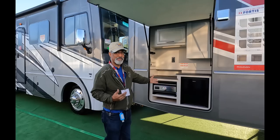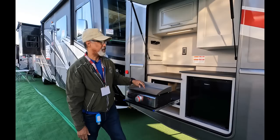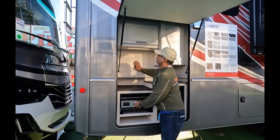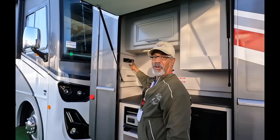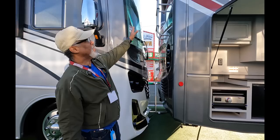Another feature I really like is this. You get a lot of rigs that have what they call outdoor kitchens, but look — this one is an actual outdoor kitchen. It has your griddle, a small refrigerator, a power supply, a cabinet, and a drawer, and a hookup for an outdoor hose right there. So you have water, you have refrigeration, and you have a cooking surface. I love that.